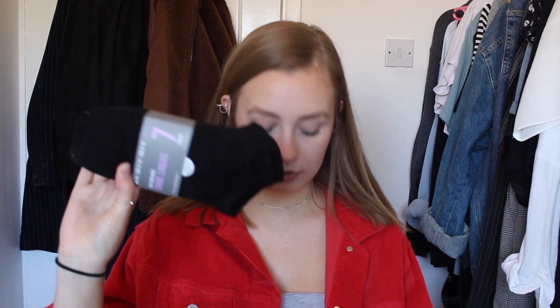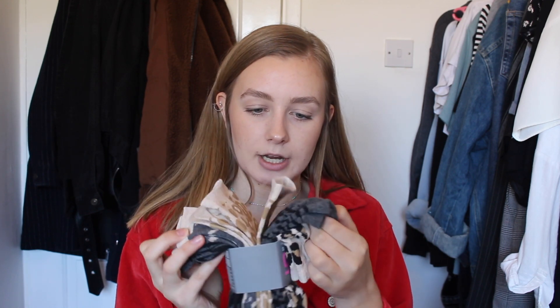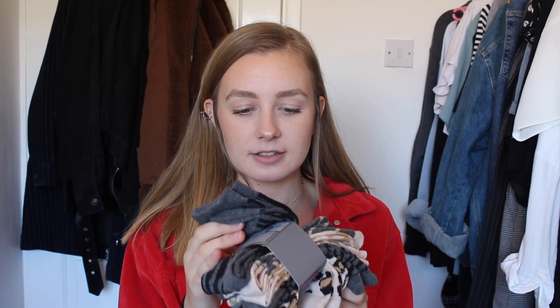I then got three packs of socks. First, some normal trainer socks because I'm always running out of them — they're only two pounds so why not. Then I got these animal print ones — cheetah, leopard, giraffe print — a load of different prints. I needed long socks because I've started wearing my Doc Martens a lot more and I'm trying to break them in before festival season. These were two pounds fifty and you get five pairs.